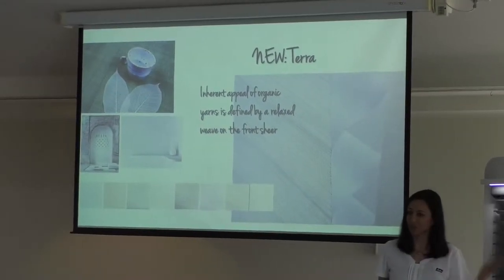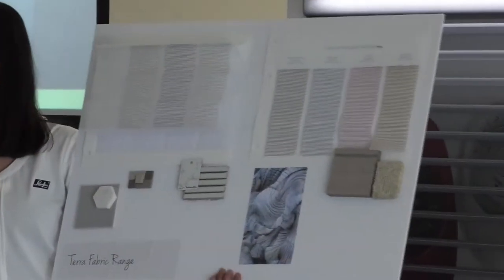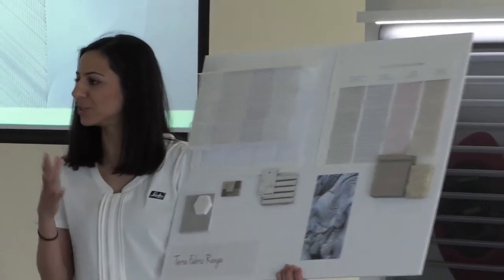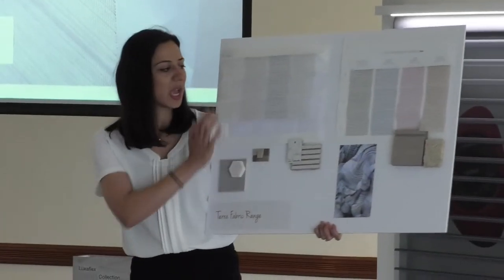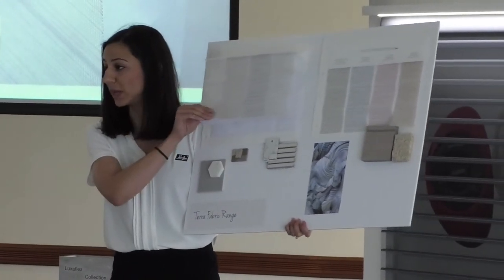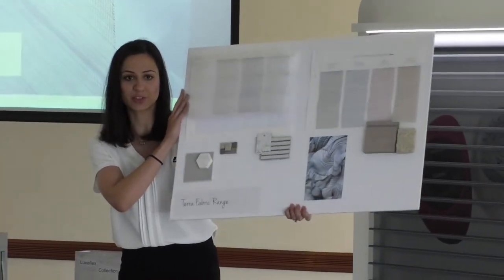Terra has been a hit when we showed customers in yesterday's presentation. The color palette is very soft — even though it features some blues, some greens, and a hint of red, they are very subdued. When you look up close, Terra features a two-tone horizontal weave on the front sheer. It comes in translucent only and in our 75mm range.